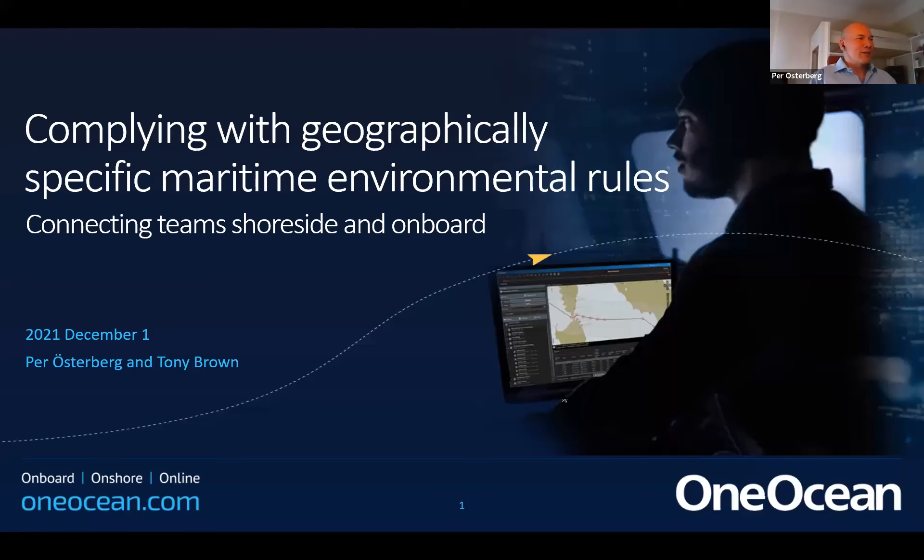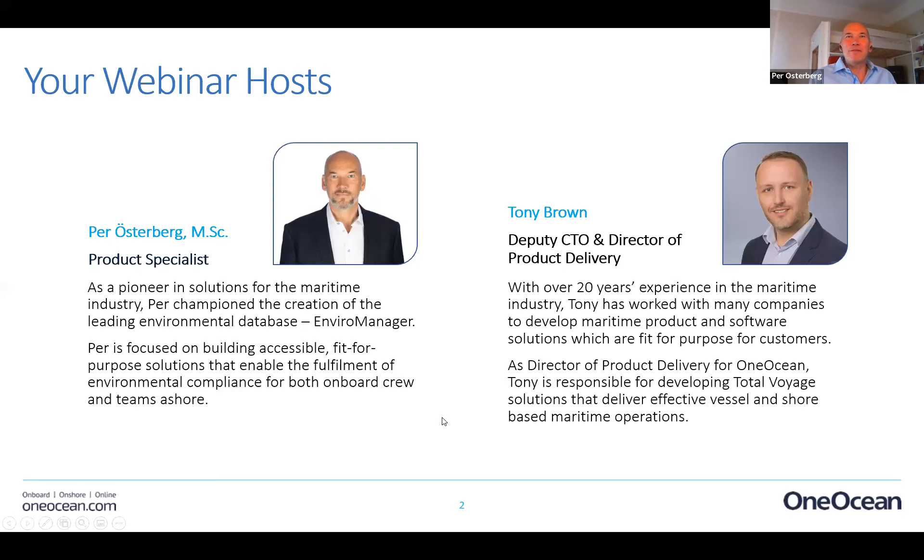Thank you very much, Carl. I'll start with a short introduction of myself. I'm Per Österberg, broadcasting from Stockholm, Sweden. I'm a software guy who entered the maritime industry by launching a new high-speed navigation system in 2006. I was the former CEO of the company that invented the product we're going to look at today, called the Mara Manager.